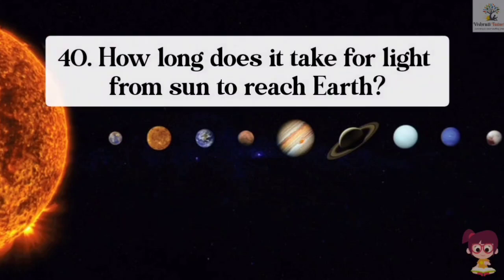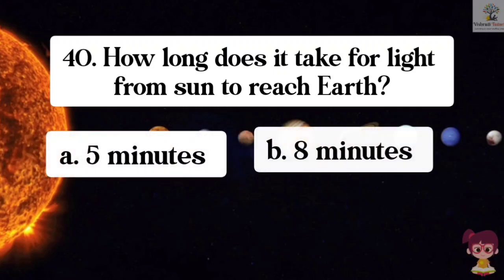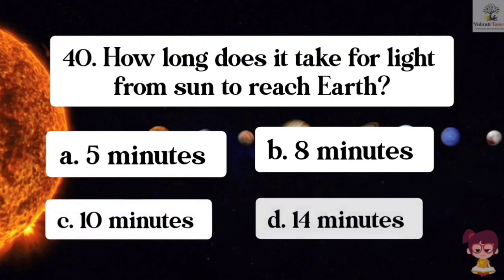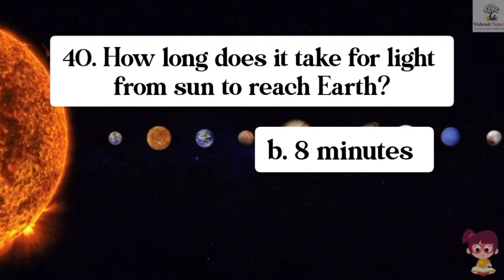Question number 40. How long does it take for light from the sun to reach the Earth? Options: A. 5 minutes, B. 8 minutes, C. 10 minutes, D. 14 minutes. The correct answer is B. 8 minutes. It takes 8 minutes for light from the sun to reach the Earth.